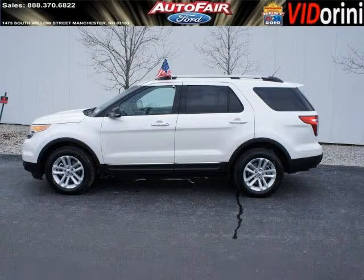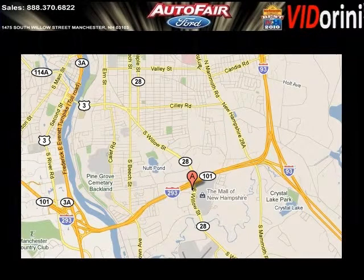Come in today and take a look for yourself. AutoFair Ford is the dealership for you, conveniently located in Manchester, New Hampshire off of Route 101.